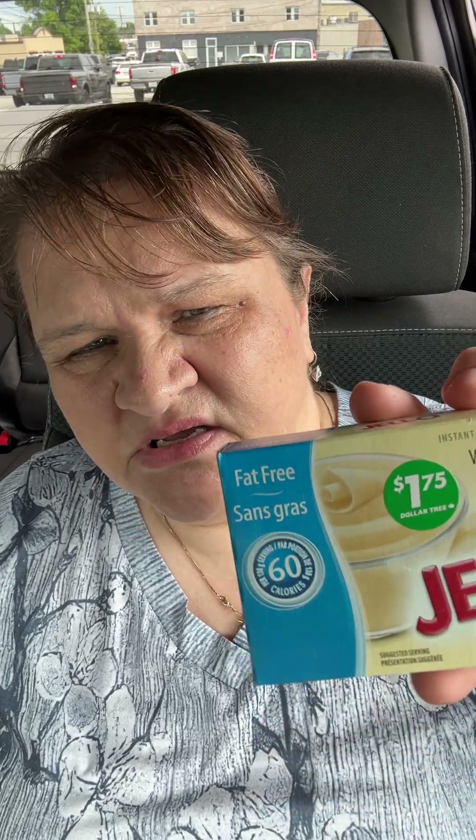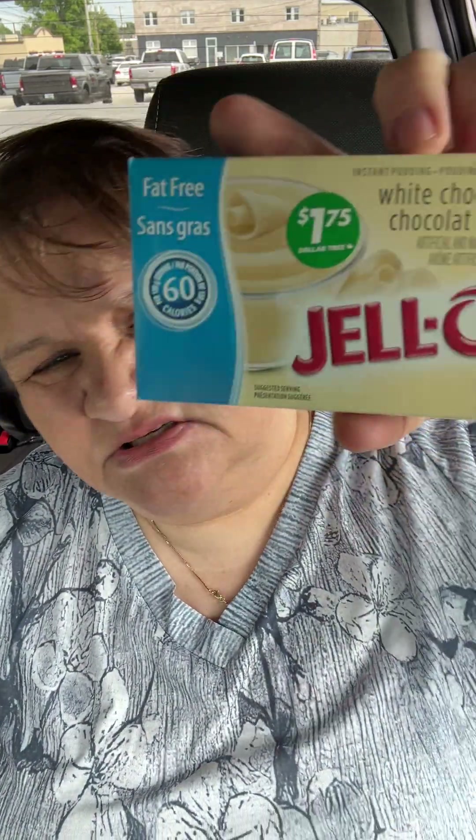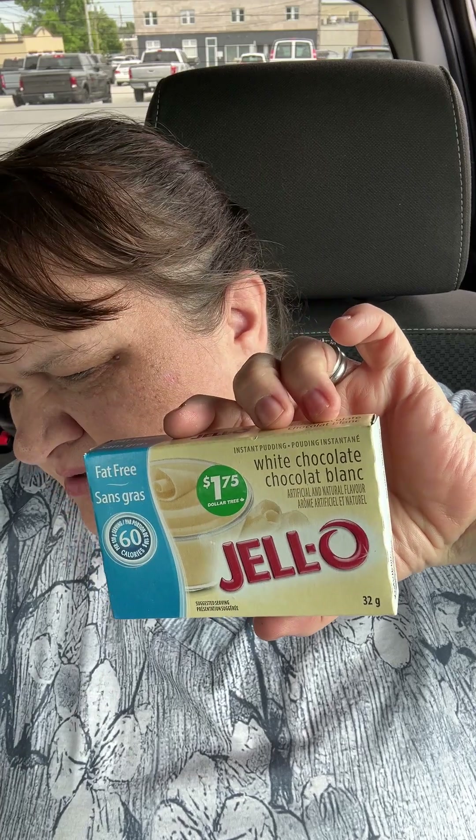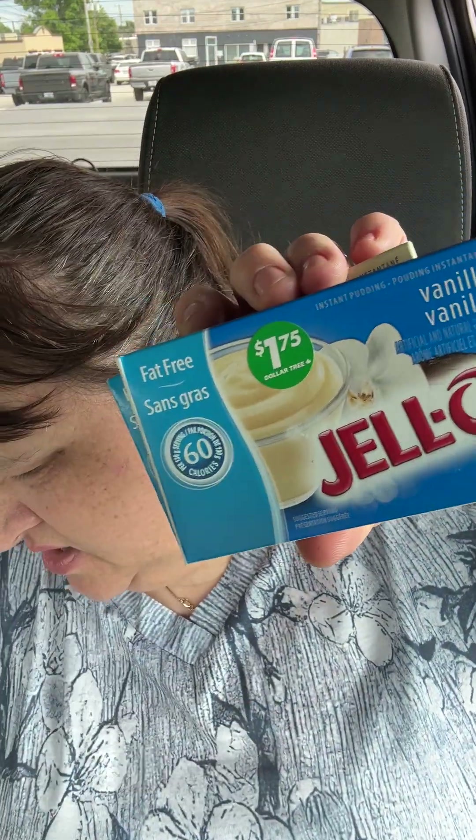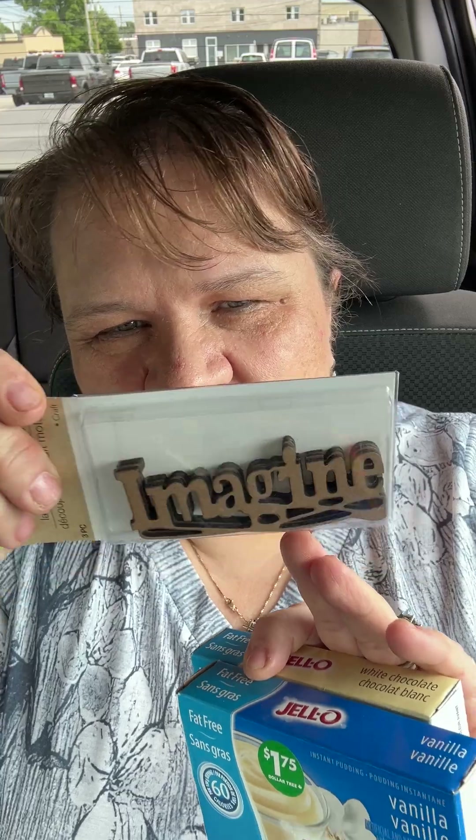I got some fat-free jello — let me check — no sugar. This is the white chocolate flavor, and I also got vanilla. I got a couple of those. Oh, here's the other laser cut word I got: 'imagine.' I like that one.